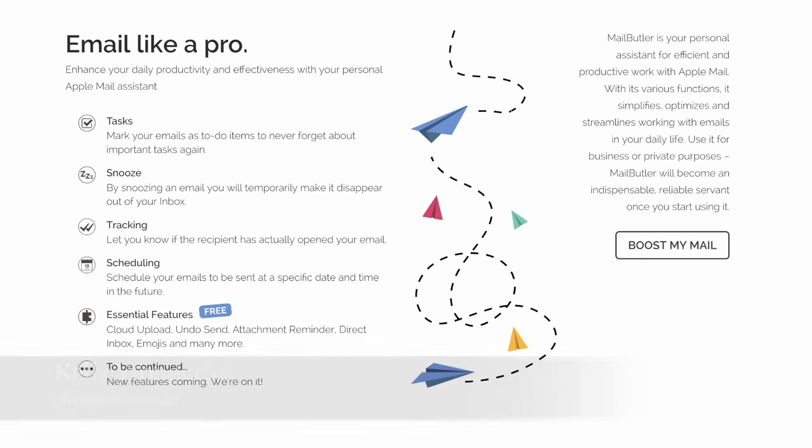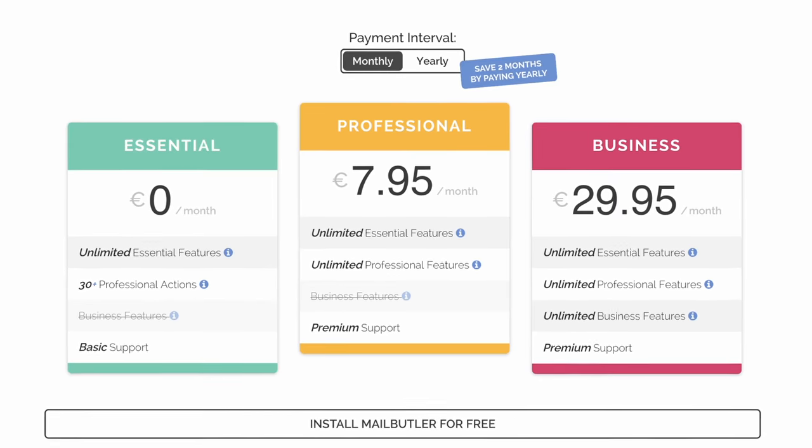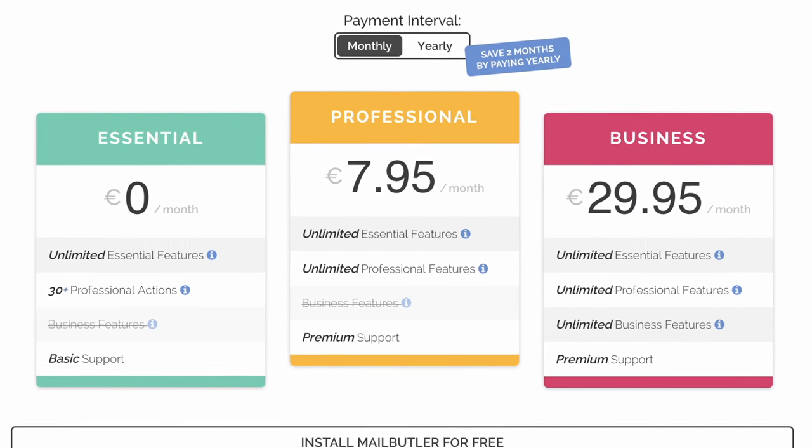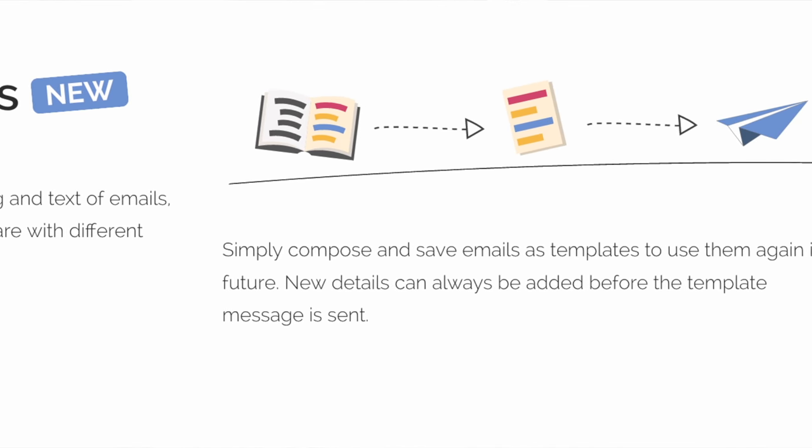When you don't have time to read your emails, you can put them on snooze. When you want to draft an email and schedule it for a later time, you can use the scheduling feature. You can also add notes and reminders to each and every one of your emails. Mail Butler can even draft templates when it notices you writing the same email over and over again.